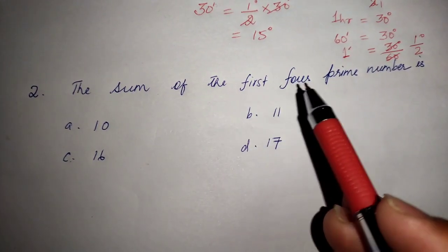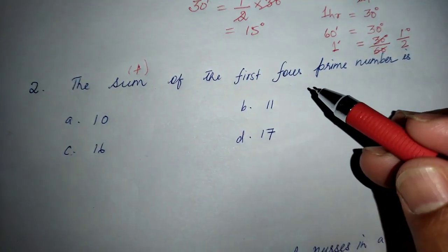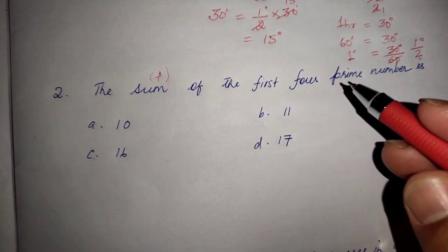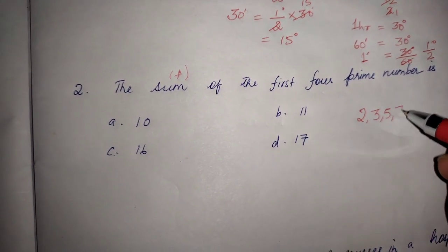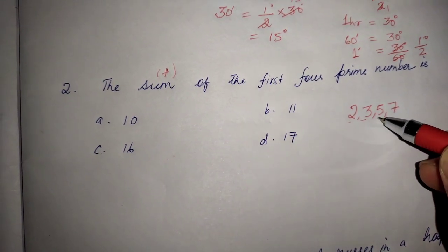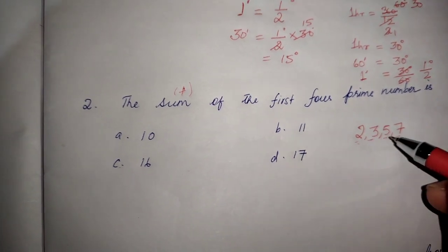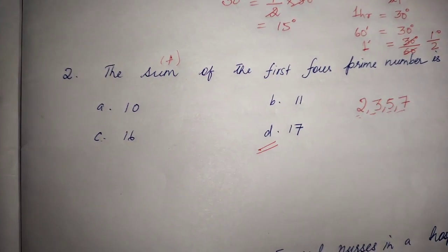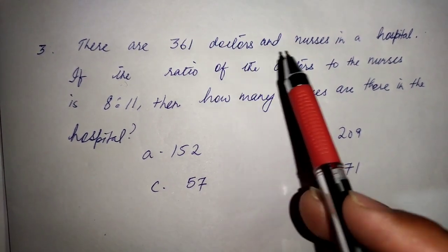Next: the sum of the first four prime numbers. The first four prime numbers are 2, 3, 5, and 7. Adding them: 2 plus 3 plus 5 plus 7 equals 17. The answer is option D, 17.